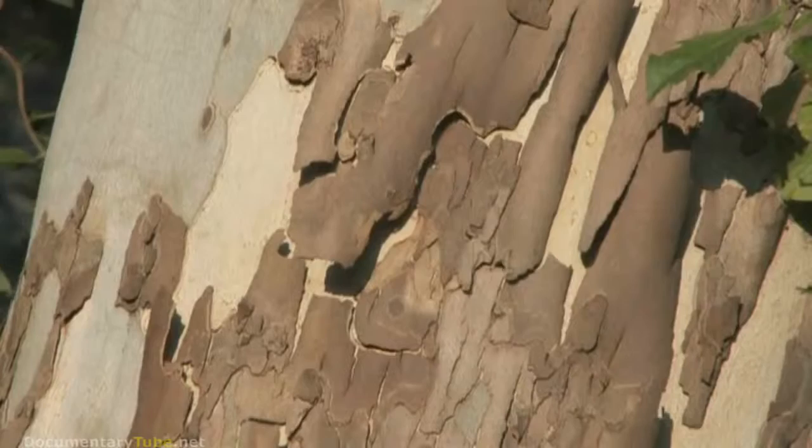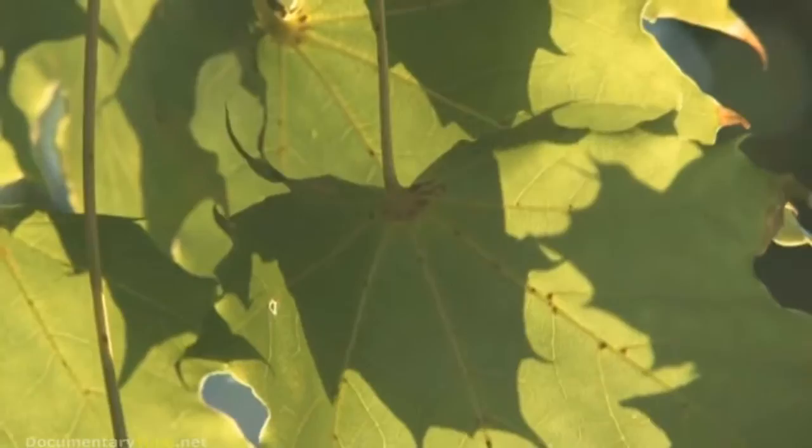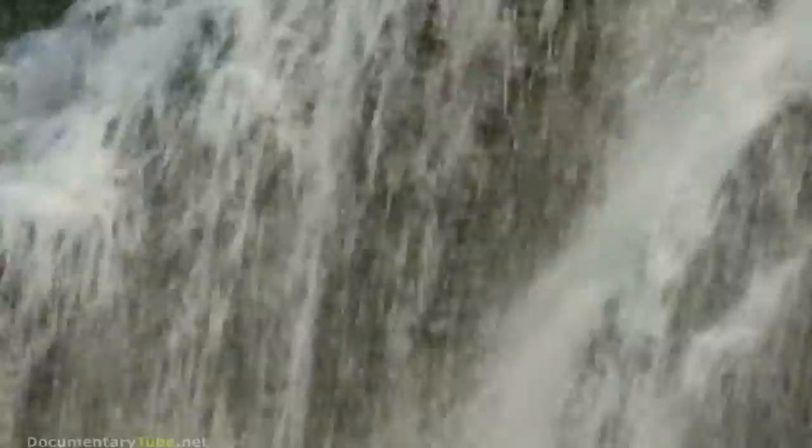By working at this tiny, minuscule scale, researchers are learning how to manipulate matter like never before. In this brave new science of nanotechnology, the increased surface area upon which to work is exponential, and that opens up possibilities unimaginable until now.